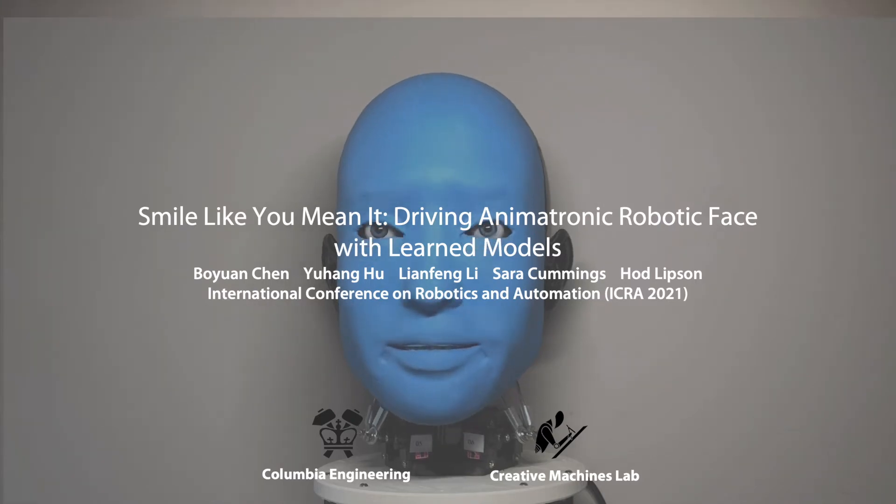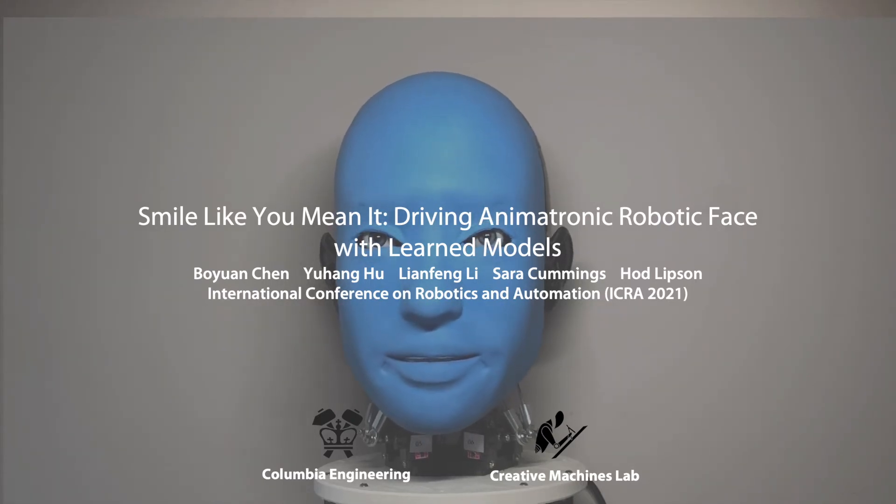Smile like a minute: driving animatronic robotic face with learned models.